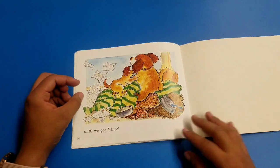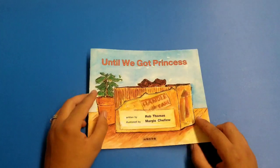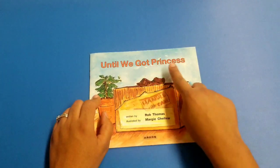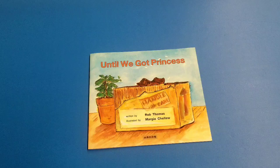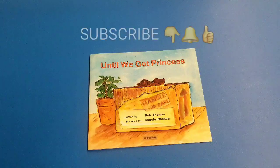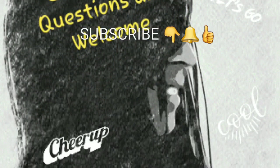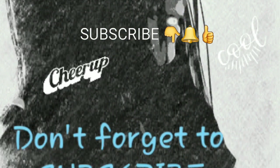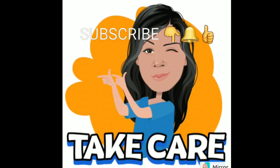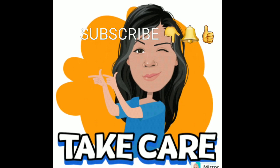This concludes our story — 'Until We Got Princess.' If you like my read aloud, please subscribe now so you can listen to more of my readings. Like, share, comment, and subscribe to this channel to see more stories coming along. Have a great day! Bye-bye.